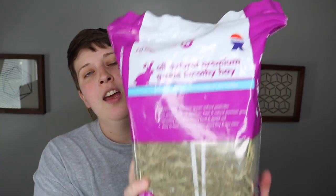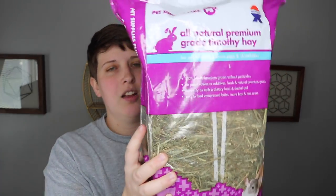I picked up hay because it really helps keep gerbils' tunnels intact. This is the Pet Supplies Plus brand — the all-natural premium grade Timothy hay. It's a pretty decent-sized bale, so hopefully it will last a while since I won't be using too much of it.